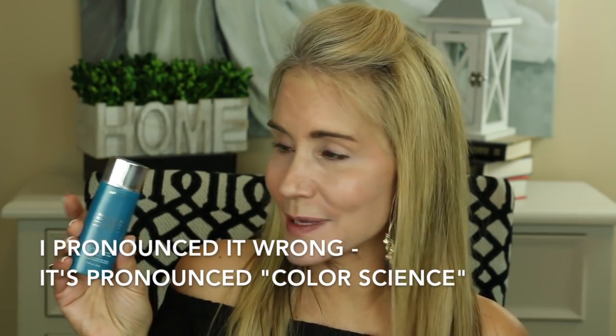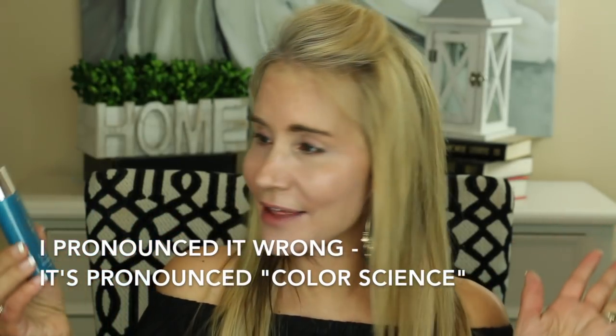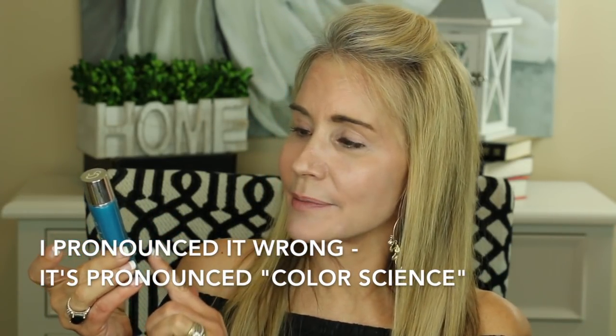Around the same time I was using that horrible stuff, I was contacted by the Colorescience people. And I am not sponsored — I received nothing for this. But they wanted to send me their Sun Forgettable Total Protection Face Shield SPF 50. And I was kind of excited about it because I was really having a struggle finding a good sunblock.